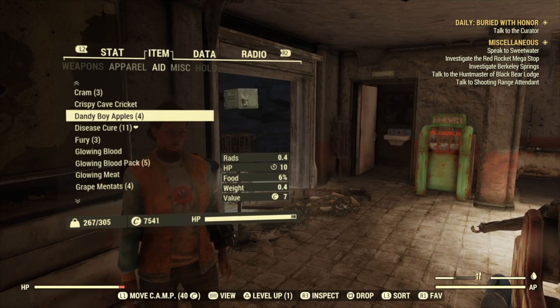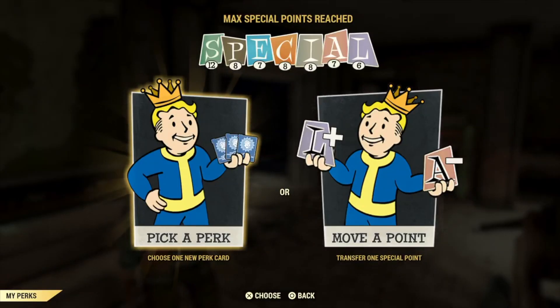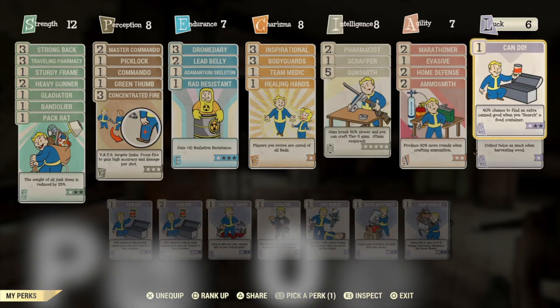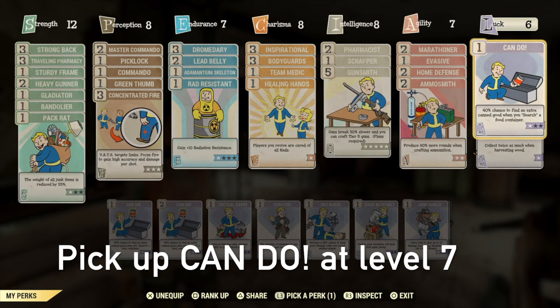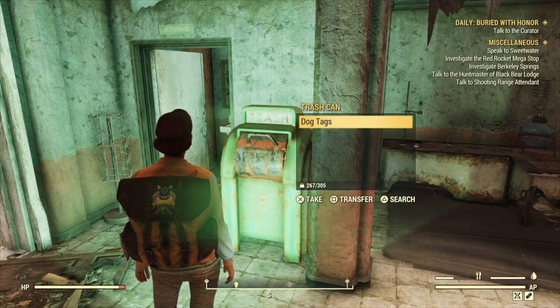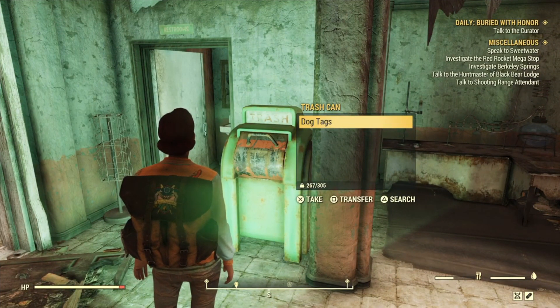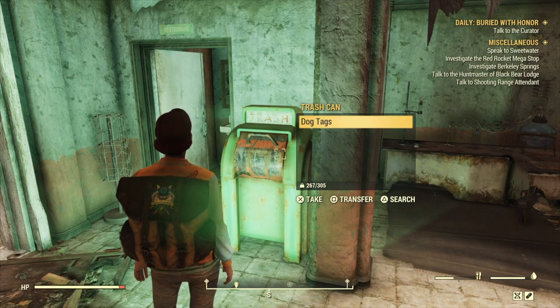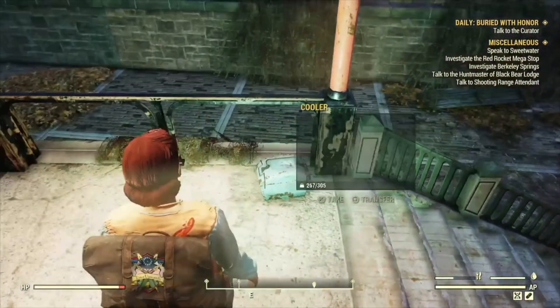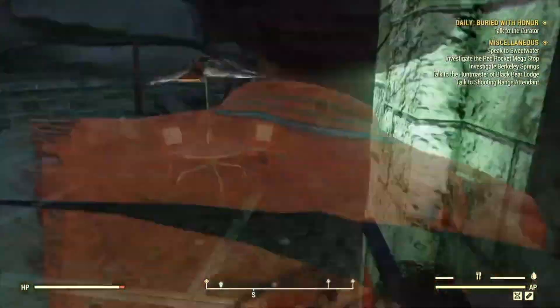If you want to collect food that has no shelf life or a very long shelf life, go to your perks and select 'Can Do.' It gives you a 40% chance to find an extra can good when you search any food container or trash can. The more stars you have on that perk, the higher the chance you can get a food item.